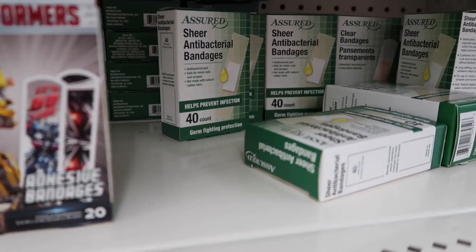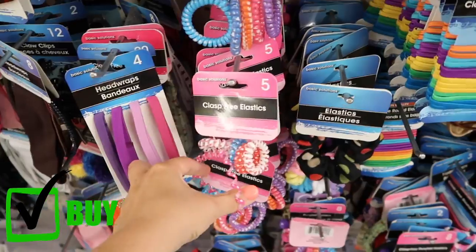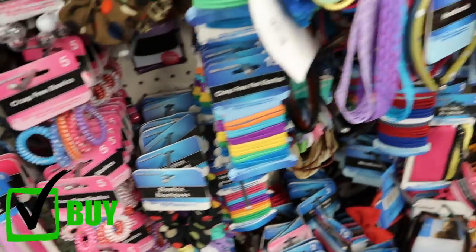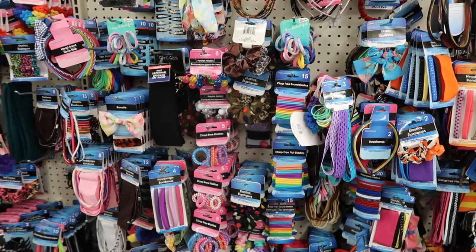Their regular band-aids have 40 in a package for only a dollar. All of the hair accessories are also a great deal — definitely something you should buy at a dollar store. Whole packages of Curly Q elastics, headbands, or colorful rubber bands for your daughters — this is way cheaper than anything at Walmart or Target.